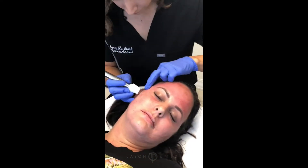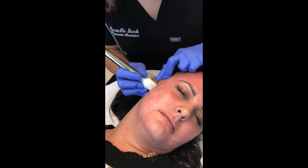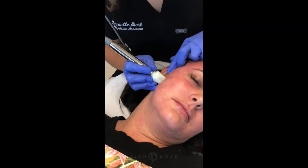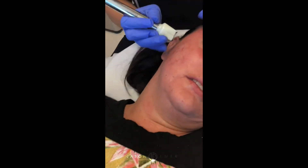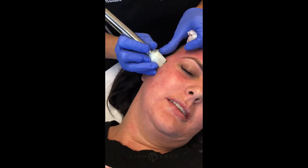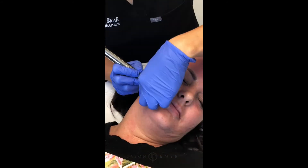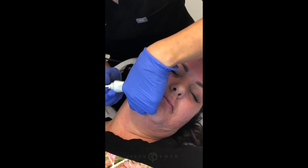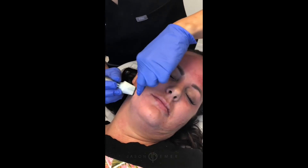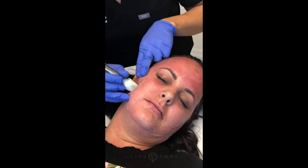So we're going to do the cheek now. Aftercare is definitely important — you want to use things that soothe the skin and help it heal. I like things that have growth factors or stem cells to continue that cellular turnover and heal all the micro-injury that we've caused.